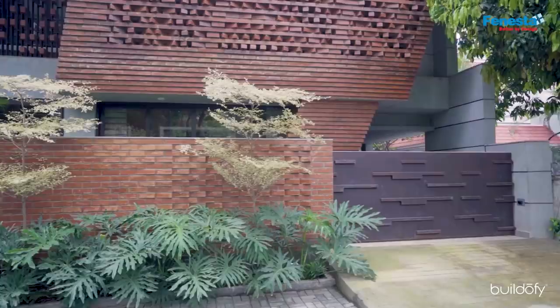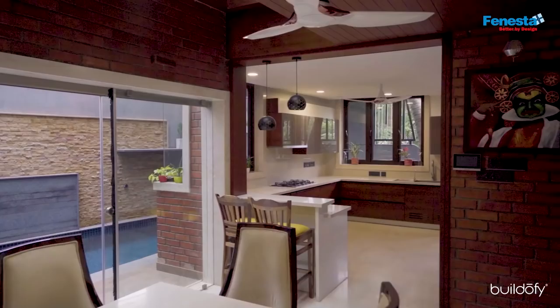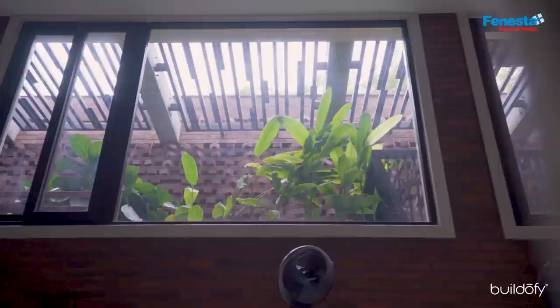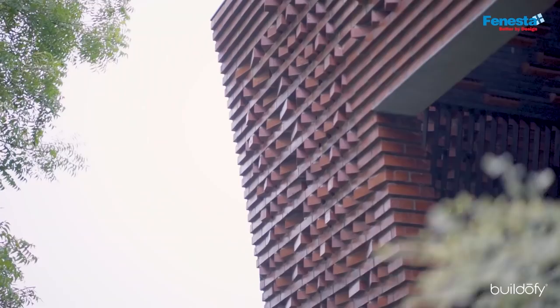We've gone for a lot of tropical varieties. Outside, we have open spaces where we work with terminalias, which are tall trees — in elevation, they enhance the whole feel of the building. If all the users, all three generations, can come together, sit around tables, exchange ideas, and architects have the mind to understand them fully, every project can become unique.